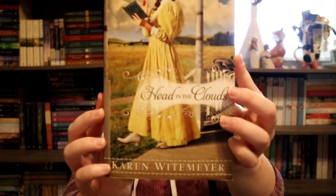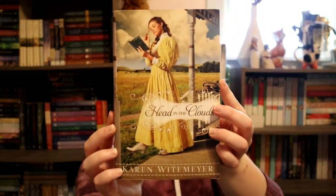Next I have yellow, and I knew instantly this was going to be the book I picked because it's Head in the Clouds by Karen Wittemeyer. I love this book and I love this cover so much — it is one of my favorites all around. Absolutely adore it.